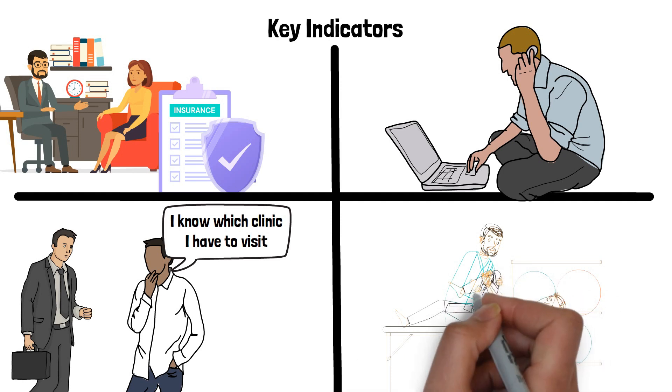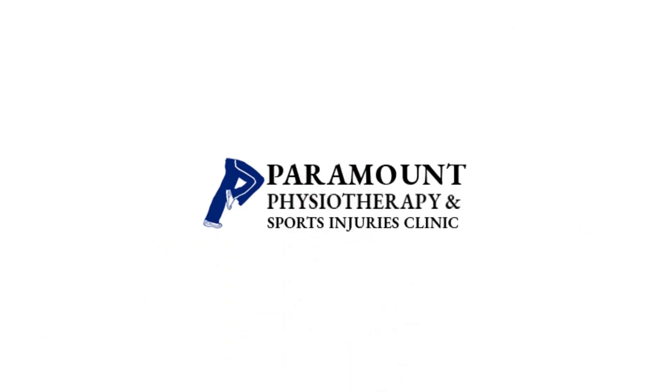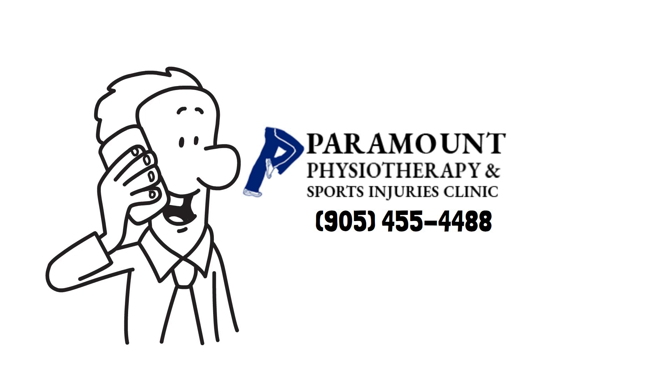Did the clinic provide treatment on the first day? There should be at least some hands-on treatment and an exercise provided on day one. Choose Paramount Physiotherapy and Sports Injuries Clinic — your health is paramount. It starts with you. Call today and speak to one of our experts to see why we are the best choice for you.